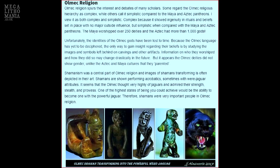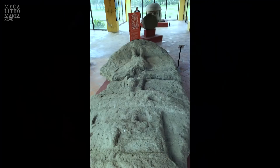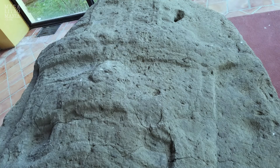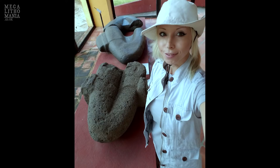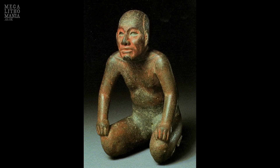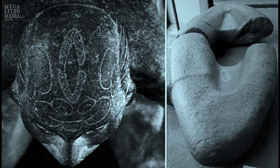The Olmecs were shamans obsessed with jaguars and transforming into them. They were megalith builders. One interesting artifact has acoustic properties according to Hugh. On top of one figure's head is an image that looks a lot like that large acoustic artifact. An artifact from San Lorenzo and another at the Jalapa Museum look like shen rings held by royal elites. The Queen of the Night from Babylonia, around 1800 BC, is also holding a shen ring.